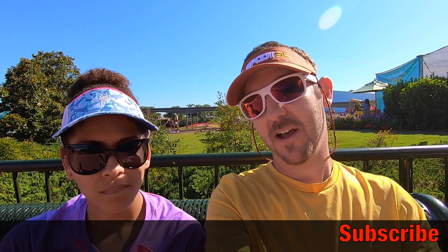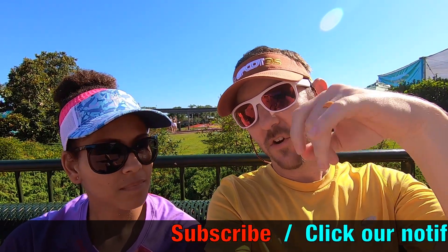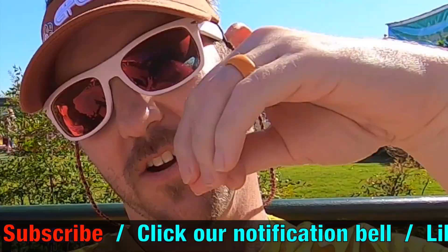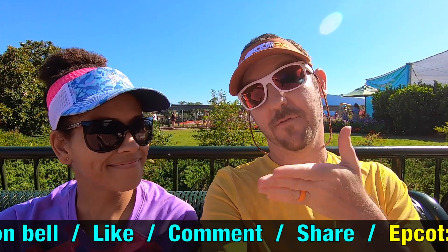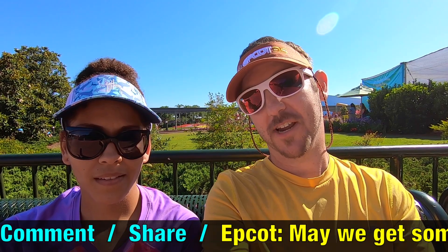Be sure to subscribe and click that little notification bell. Give us a like, leave us a comment, and feel free to share the videos too. Sharing is caring!